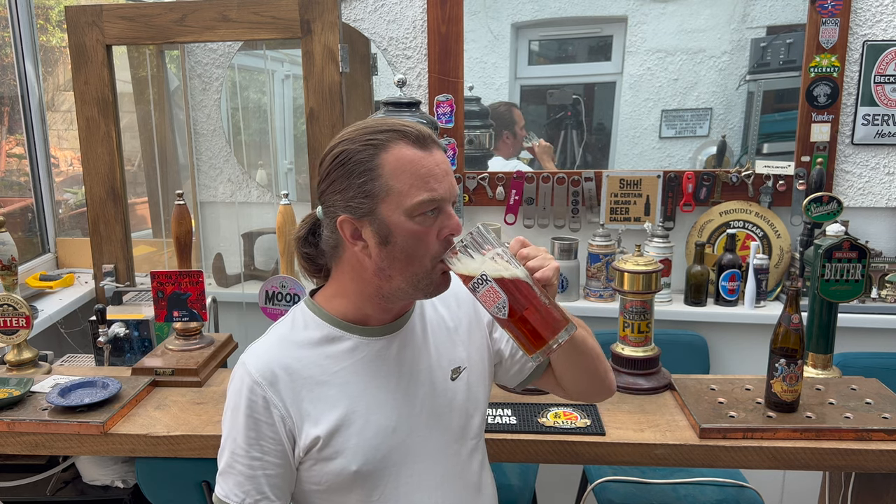Let's dive in - cheers everybody! Stone the crows, what a beer! That is a demonstration by Paulaner Brewery of how to use different quality malts to produce an incredibly rich, delicious, biscuity, bready, nutty beer. And now as I'm talking the sweetness of the beer dissipates a little and the hops start kicking in - there's a little bit of bitterness coming through. It's just fantastic, it really is absolutely fantastic.